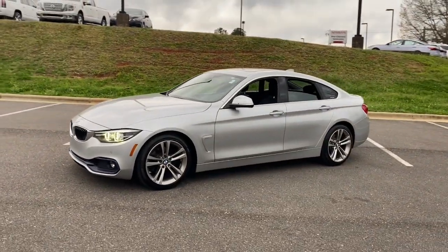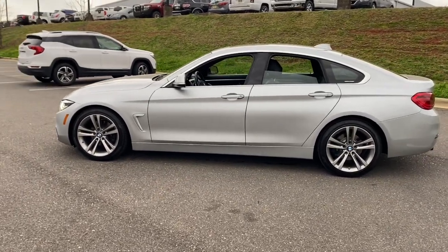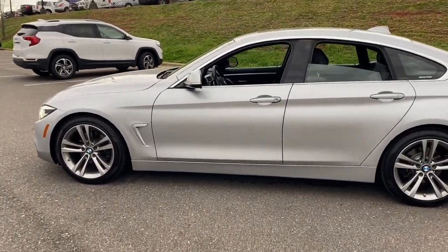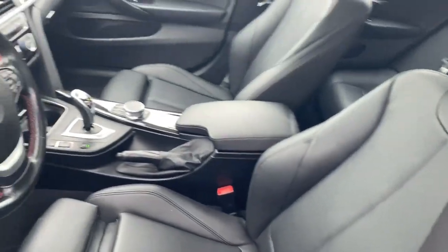Take your passion for performance and style on the road in this impeccably designed 4 Series. Well-appointed, modern, and silky smooth, it blends adrenaline with high-end luxury for a ride that's truly transcendent.